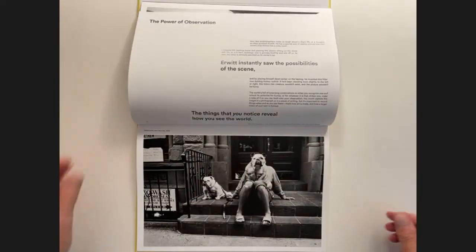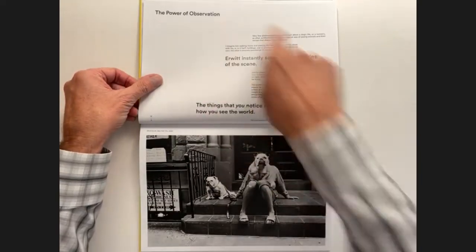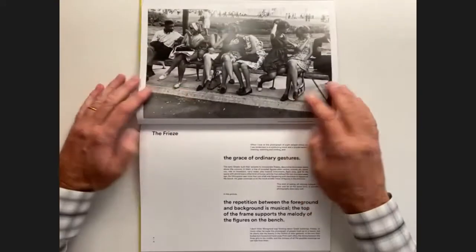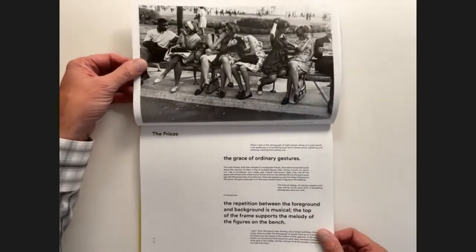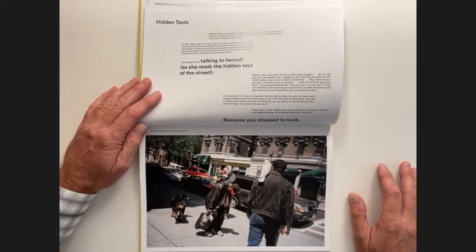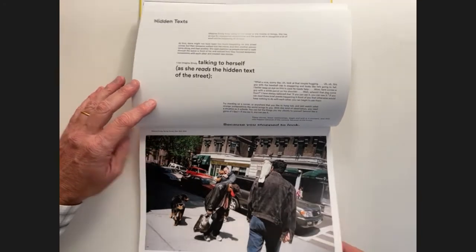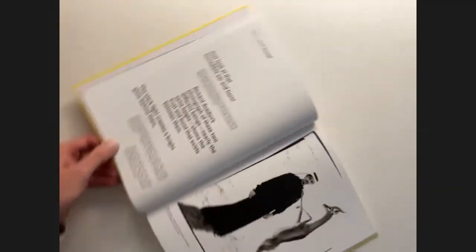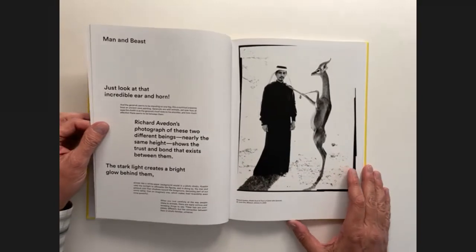In a book about noticing things, having other things to notice besides just what the author is telling you to notice is key — the design is emphasizing what the author is saying through the language of design, while the author emphasizes it through the language of photography and through words. We have this nice stretching through here where everything is horizontal and the book is rotated.